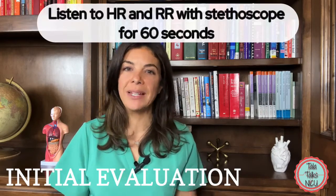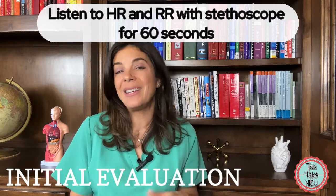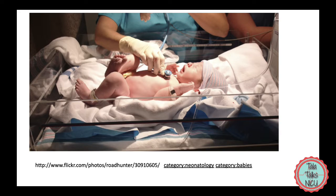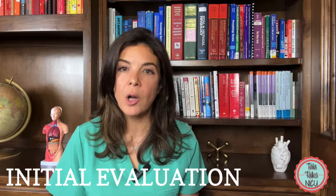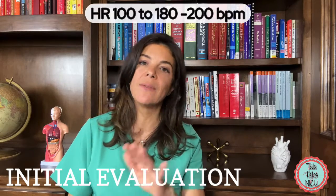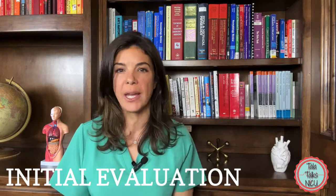Start your assessment by listening to the heart rate as well as to the respiratory rate with your stethoscope, and it's recommended that you listen for up to about a minute for each one just to make sure you're not missing anything. A normal heart rate is anywhere between 100 and 200 — on the lower end if the baby is sleeping and on the upper end if the baby is crying or really agitated.